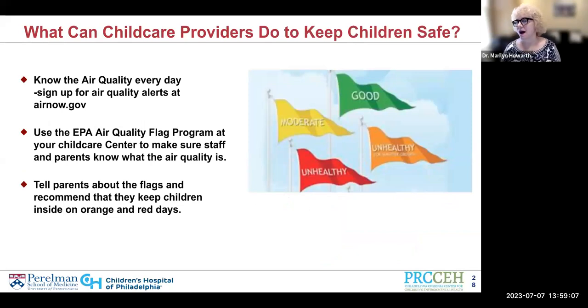Knowing the air quality every day is so critically important — if you don't know what the air quality is, you can't take any action. To sign up for air quality alerts, just go to airnow.gov and get a text message or email with the daily information — usually today's and tomorrow's. It's easy to interpret because it tells you in colors: green and yellow means kids can play outside, orange and red means they shouldn't be playing outside. You can also sign up for the EPA's Air Quality Flag Program and make sure your staff and parents know about it.